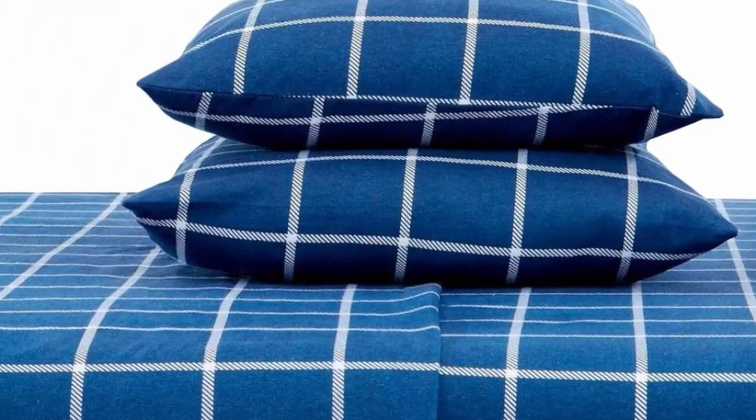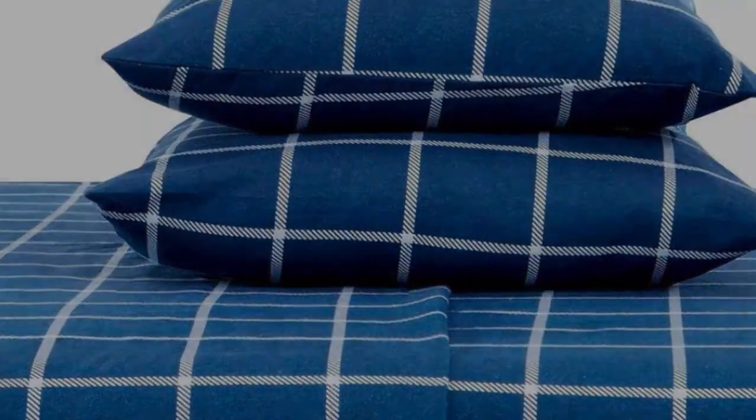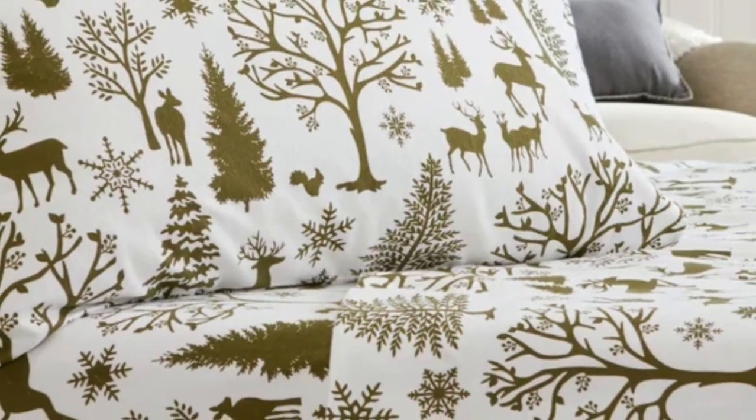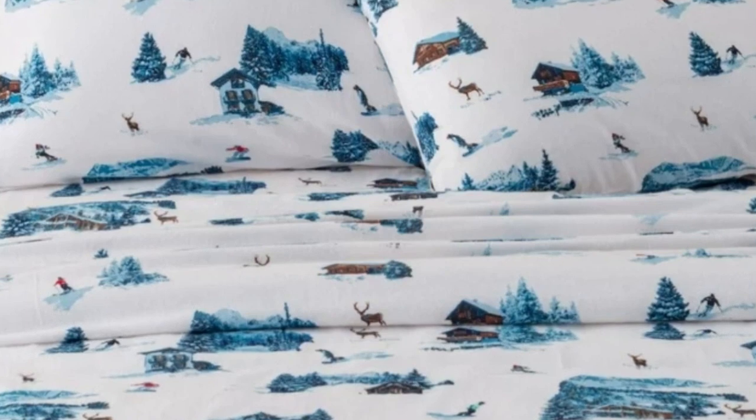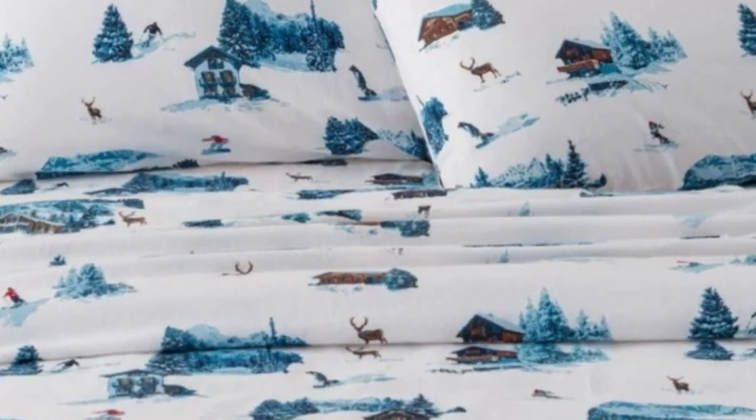Available in 34 vibrant colors and patterns, ranging from delicate toile designs to more rustic plaid ones, this sheet set can meet anyone's style. Overall, we think the impressive combination of warmth and breathability makes this pick an affordable, all-season choice. Just be wary of their longevity.